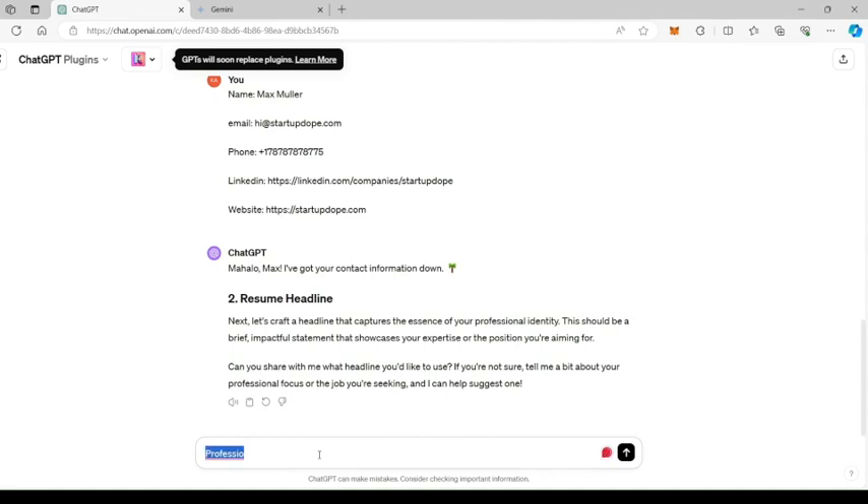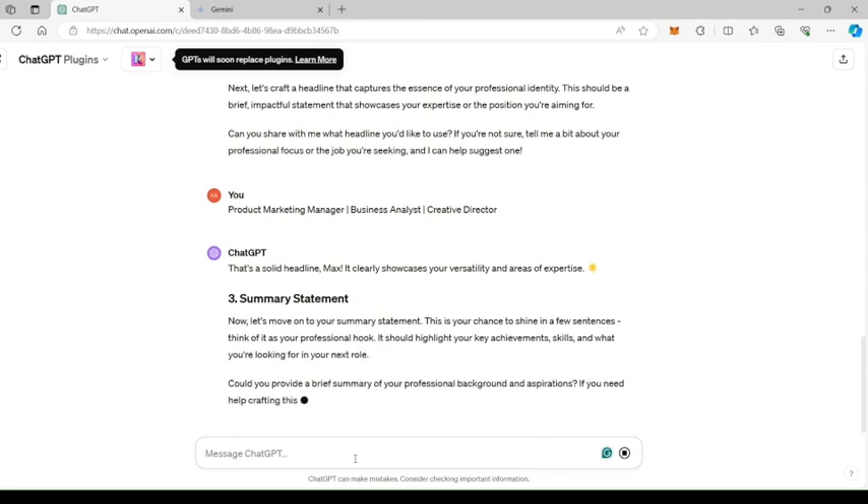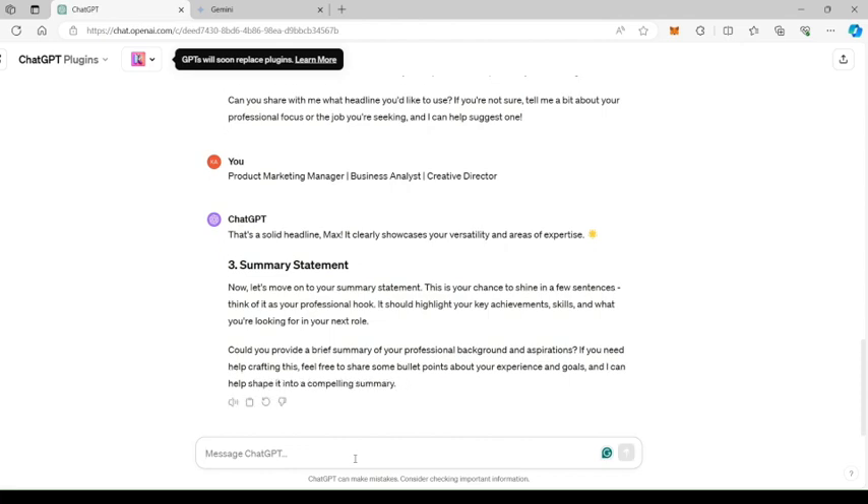Now let's describe the headline. I'm mentioning the key roles I've held so it gets the attention of the recruiter. Based on the job you are applying for, make sure to create variations of the resume with the headline matching the job description. Next up is the Professional Summary — think of it as a professional bio. It has to capture the essence of your professional life and highlight your strengths for the role you are applying. For the demo, I've prepared a sample summary which I will use here.